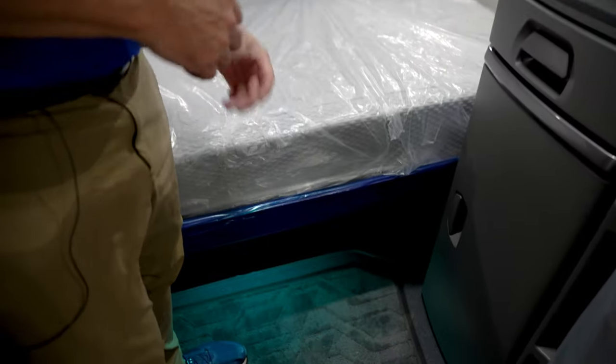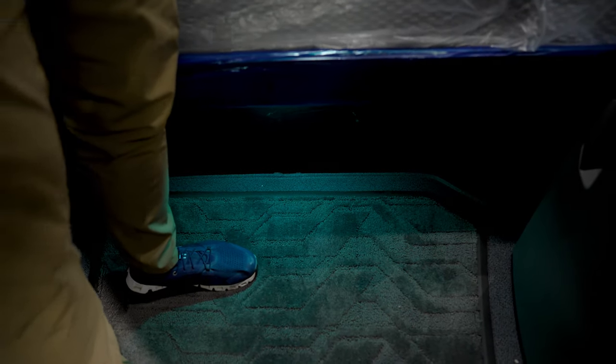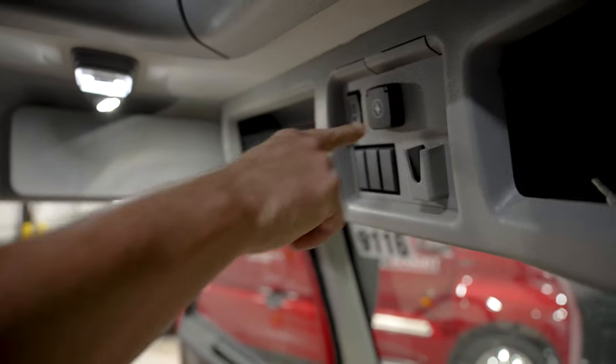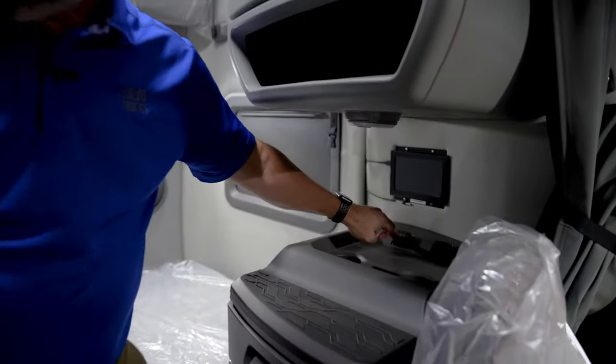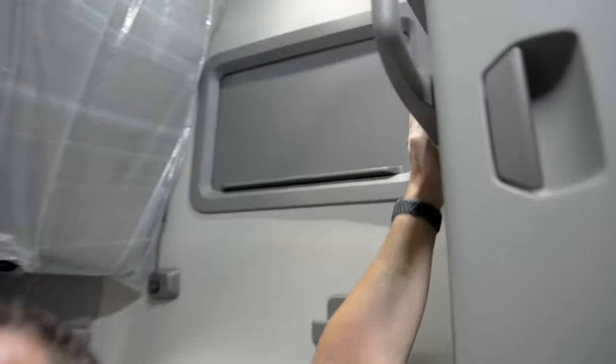Let's go ahead and move into the sleeper and talk about that for a second. In the sleeper cab, a few cool items. There's footwell lighting here and it's blue, so there's less glare if you have to run it — it doesn't disturb your other driver if you're in a team environment. There's another 12-volt up here, a 12-volt here, and from the top bunk there's a 12-volt as well.